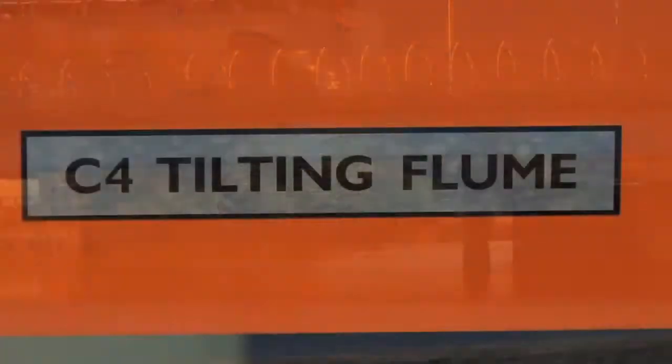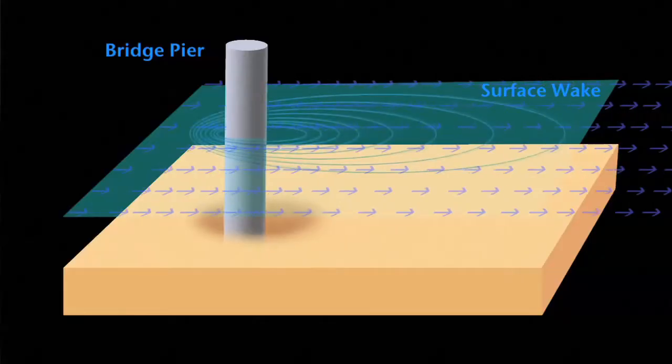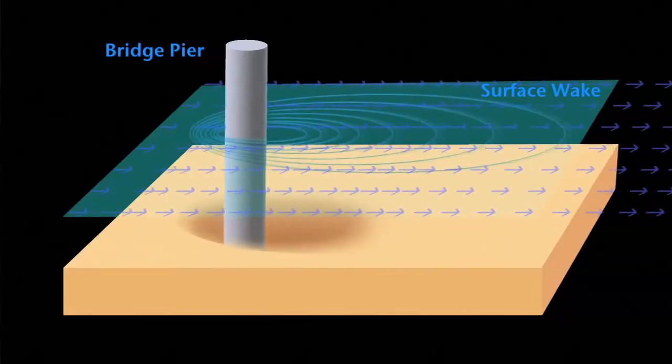In using the hydraulic flume, we can visually verify the deterioration that can occur around bridges that we travel over every day.